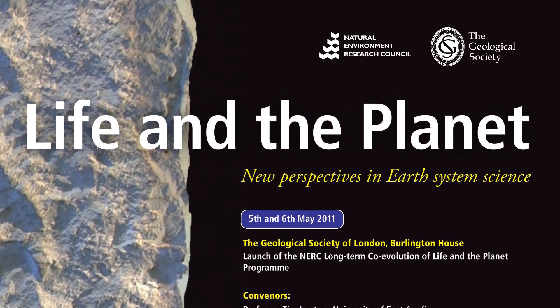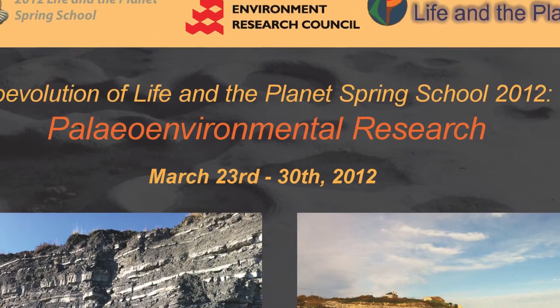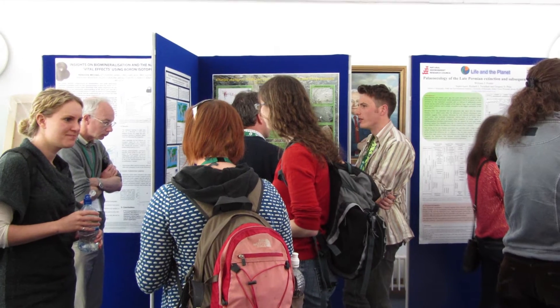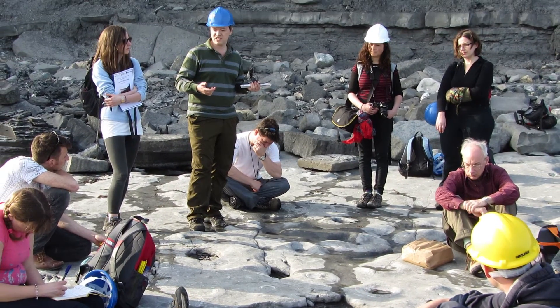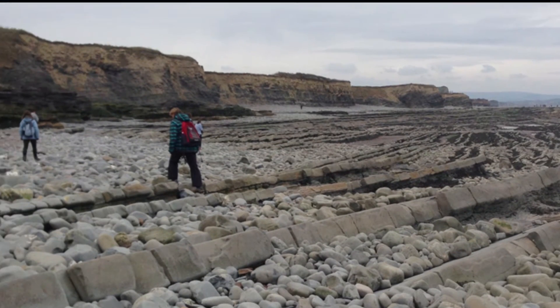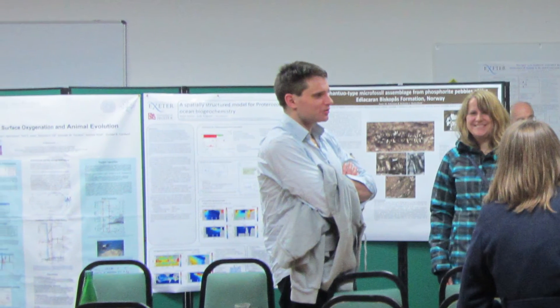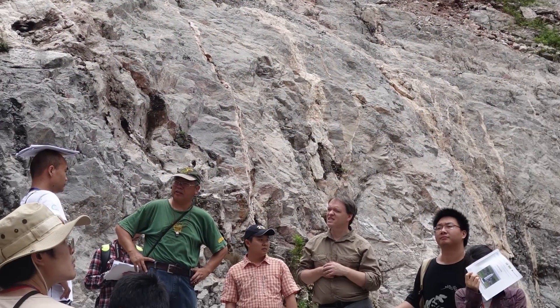Another main goal of the Life and Planet programme is graduate student and early career research training. The 2012 Spring School at the National Oceanographic Centre in Southampton introduced interdisciplinary co-evolutionary research to participants. The 2013 Life and Planet Spring School took place in Exeter and focused on a combination of biogeochemistry and modelling. The third and final training school took place in July this year at the Nanjing Institute of Geology and Paleontology, in collaboration with Professor Mao-Yen Zhu, focusing on the theme of paleo-environmental research.